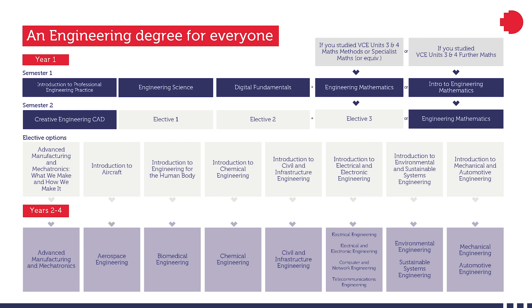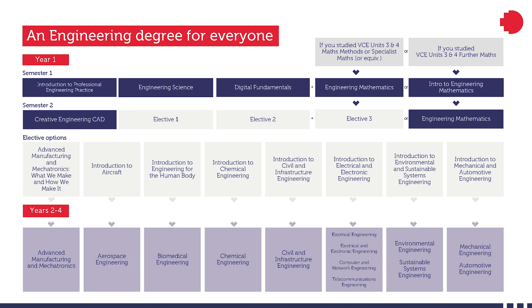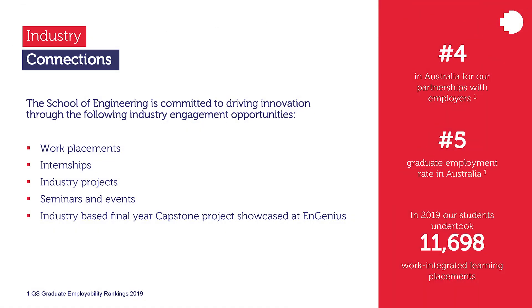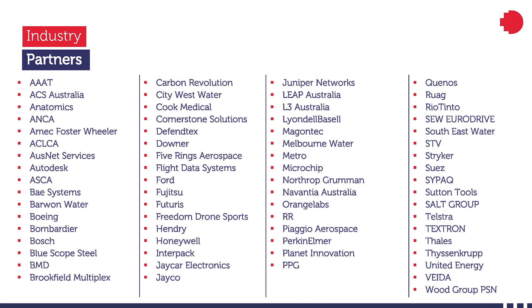In our engineering programs, students are involved with different industry-based projects and authentic assessments. Different industry engagement opportunities are available in the Bachelor of Engineering and the specialized engineering programs at RMIT, including industry projects, seminars and events, work placements, and internship programs. RMIT works with many industry partners in different areas of engineering.